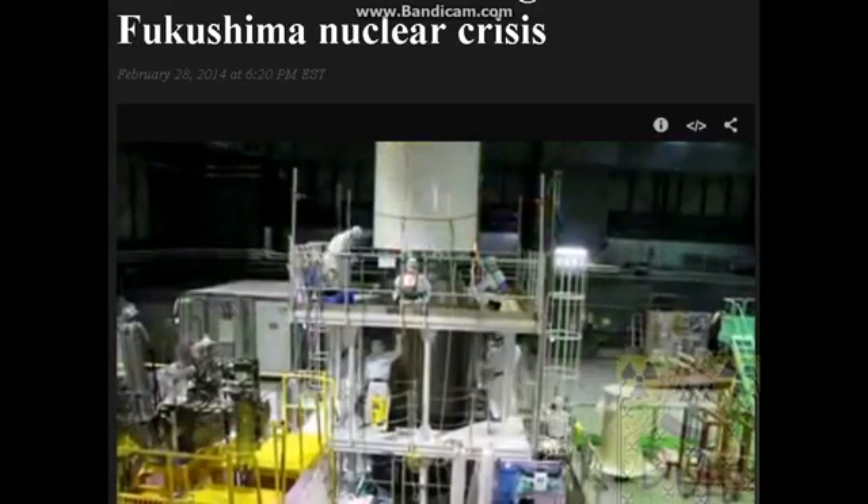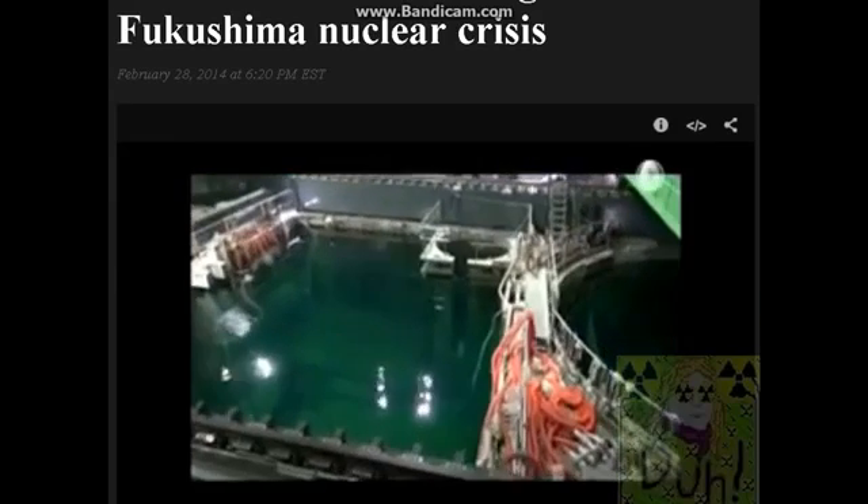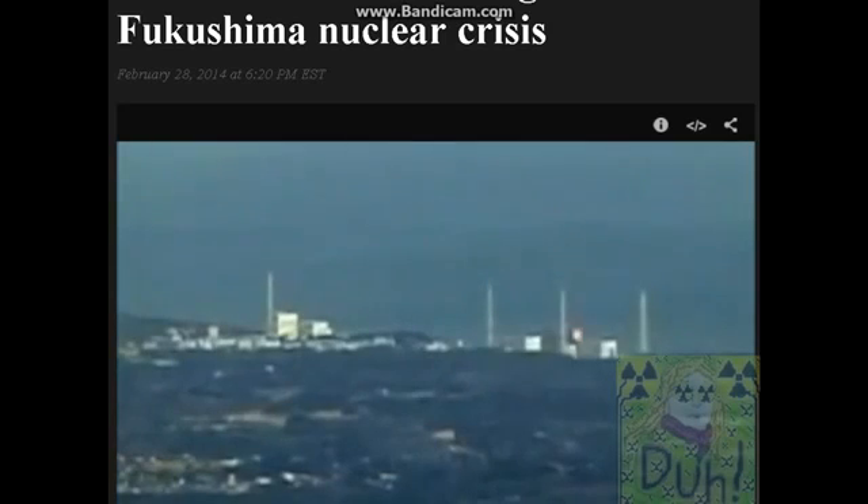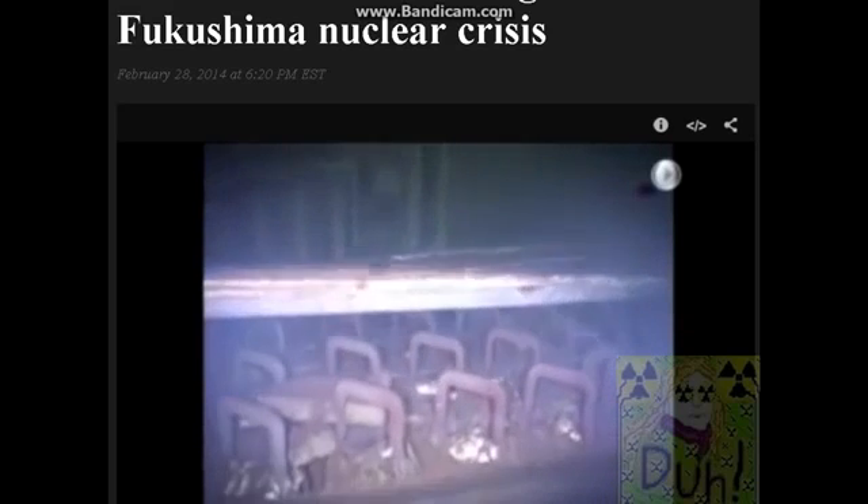At Unit 4, they have begun that process. This reactor was shut down for maintenance when the tsunami hit, and so the fuel had been moved into a storage pool. Even though the reactor was not running, during the worst of the crisis, hydrogen gas accumulated in the reactor buildings, causing a series of explosions. Debris rained down into the pool, landing on top of the stored fuel assemblies.